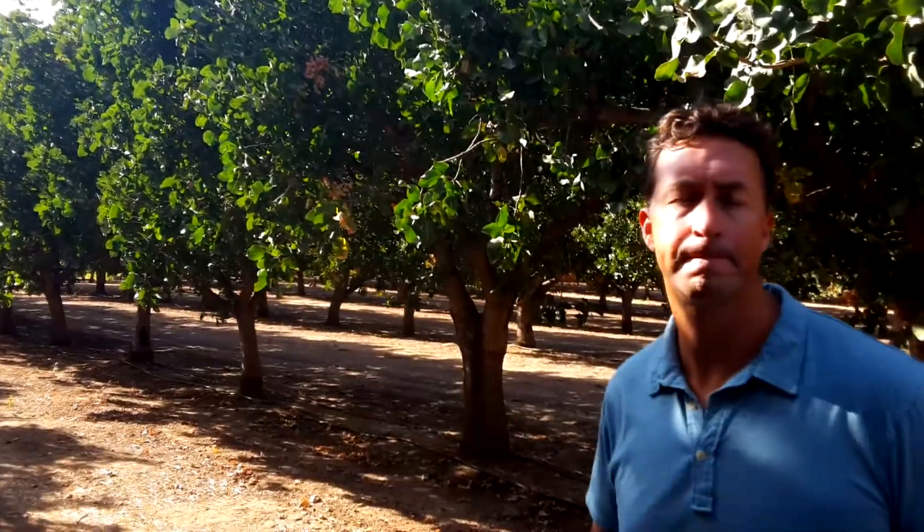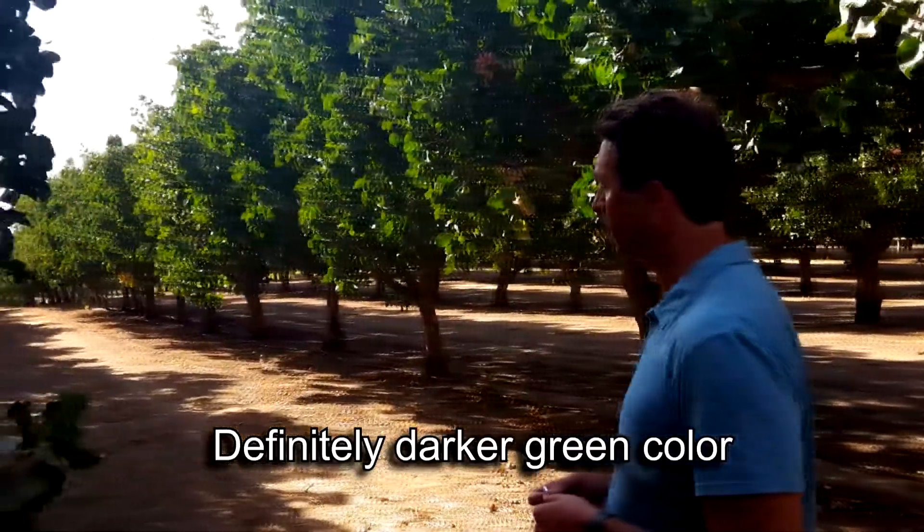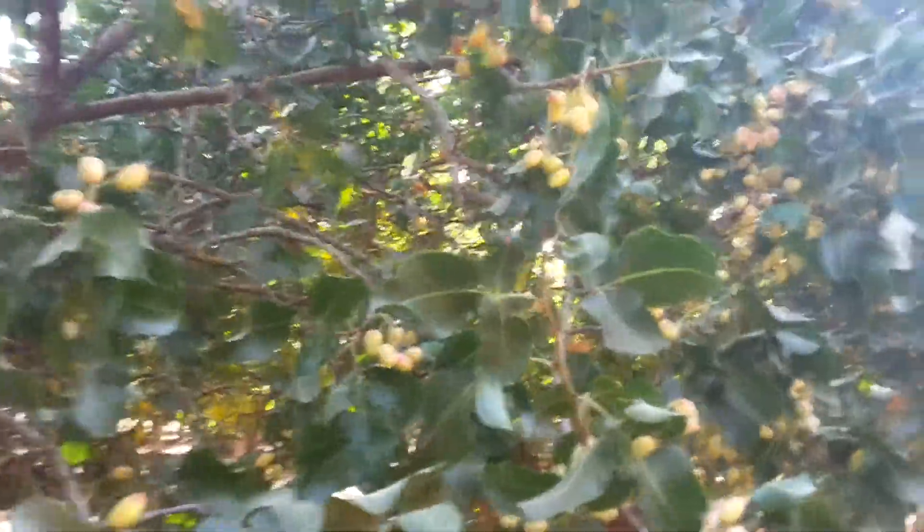Are the leaves a different color than you've seen in the past? Yeah, definitely. You can see a darker green color. For me, it's mostly the size — it's hard to confirm the difference in color every year.